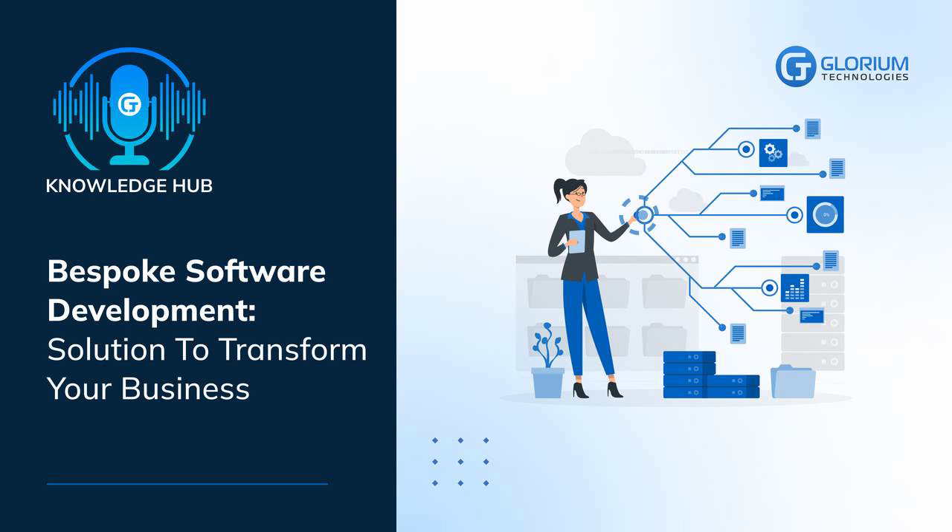When a company's management decides on the need to implement specialized software, it has to select between a bespoke software solution and a ready-made application. Next, we will determine which option is preferable, highlighting the pros and cons.